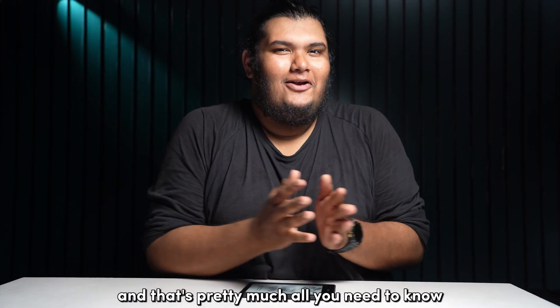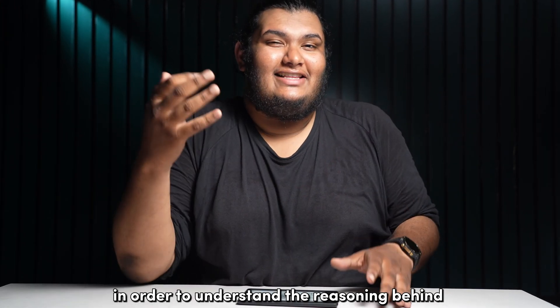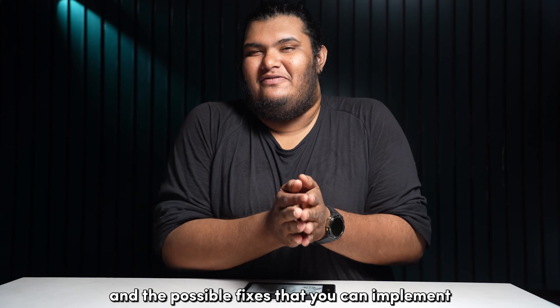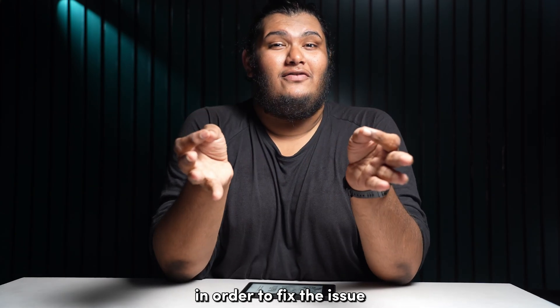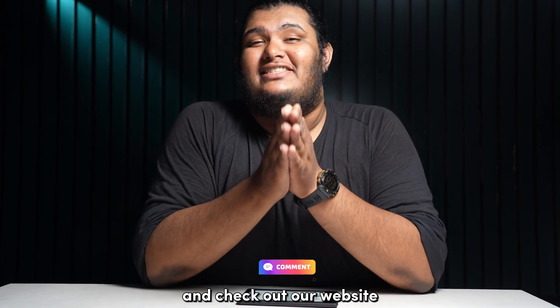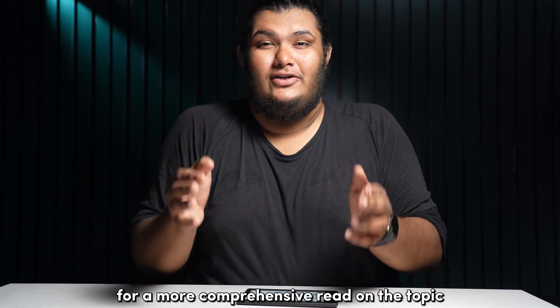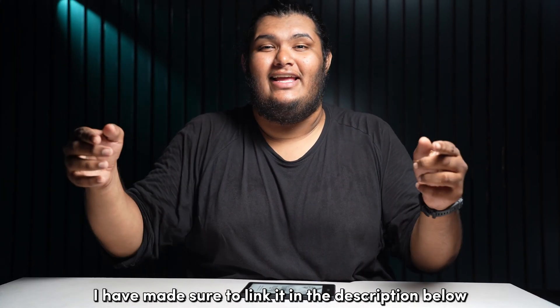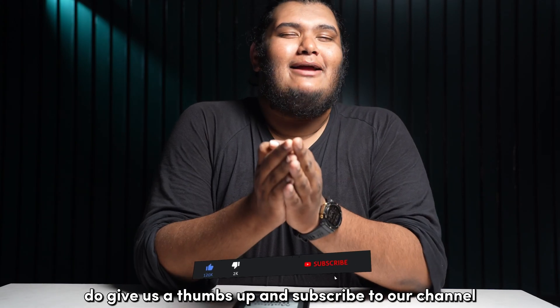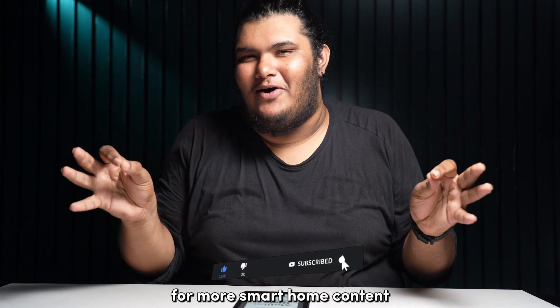And that's pretty much all you need to know in order to understand the reasoning behind your Kindle Store not being available and the possible fixes you can implement. If you have further queries, comment down below and check out our website blingblink.com for a more comprehensive read on the topic. I've linked it in the description below. If you like this video, give us a thumbs up and subscribe to our channel for more smart home content.